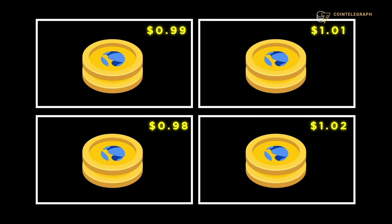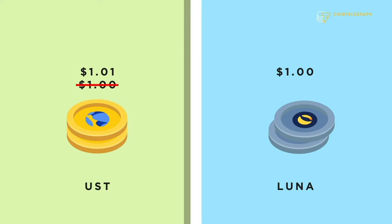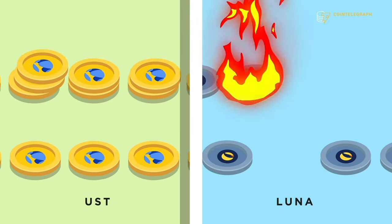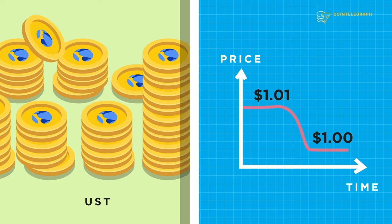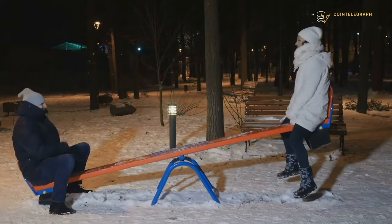Terra was a great example of this. It combined a governance token called Luna with a suite of fiat-pegged stablecoins such as UST. Terra incentivized users to exploit small price differences across markets. If UST was valued at $1.01 instead of $1.00, users could burn $1 worth of Luna to mint $1.01 of UST, sell it for a profit of one cent. Burning Luna reduced its circulating supply, making it more scarce and valuable, while minting more UST diluted existing tokens and brought the price back down to $1. Think of it like a seesaw constantly trying to balance itself.